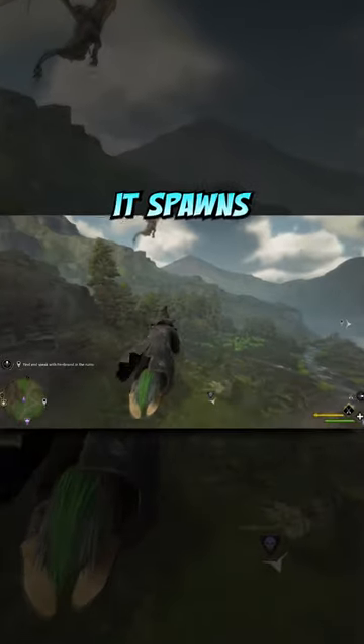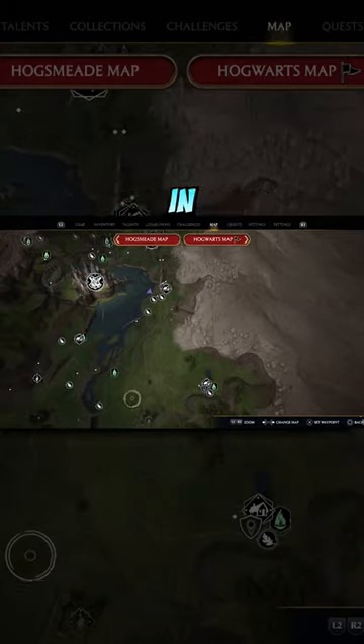I believe there are other locations where it spawns as well, because if you open your map, you can see it appearing in other locations.